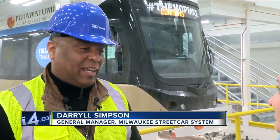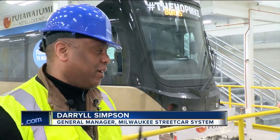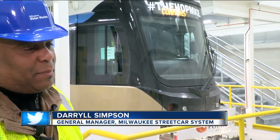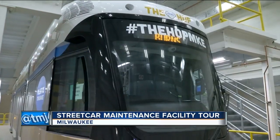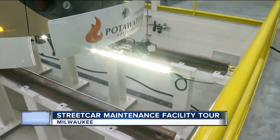I'm really excited for the city of Milwaukee. I think it's going to be great. It's a very beautiful vehicle and Pottawatomie has done so much for us in their contribution that I think Milwaukee has a lot to be proud of.